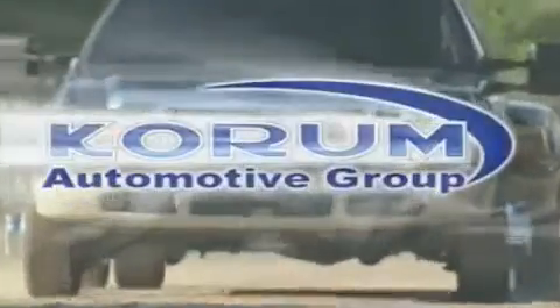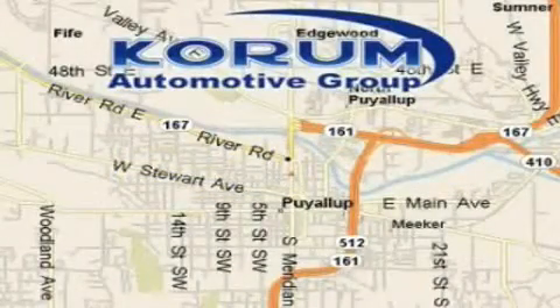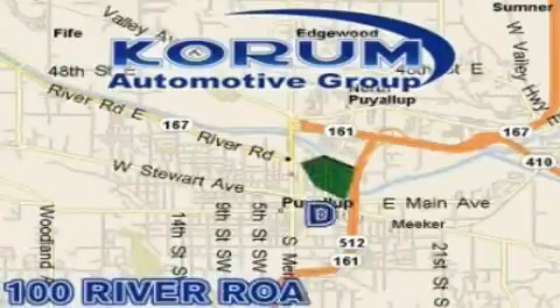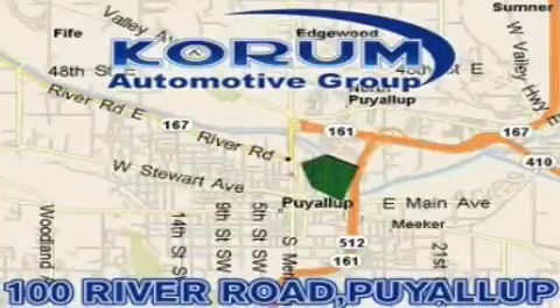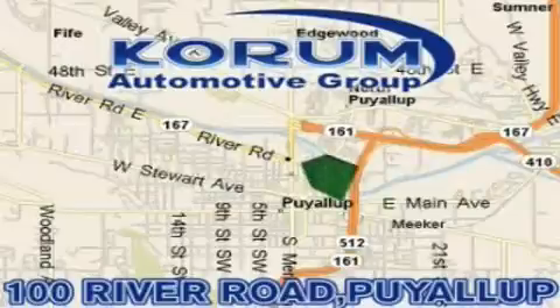Corom Automotive Group is located at the corner of River Road and Meridian in Puyallup. Corom has been serving our customers since 1956, providing excellence in sales and service of new Fords, Mitsubishi, and Hyundai products along with a huge selection of pre-owned vehicles. Come visit Corom Corner, or email our internet staff at iteam at Corom dot com.